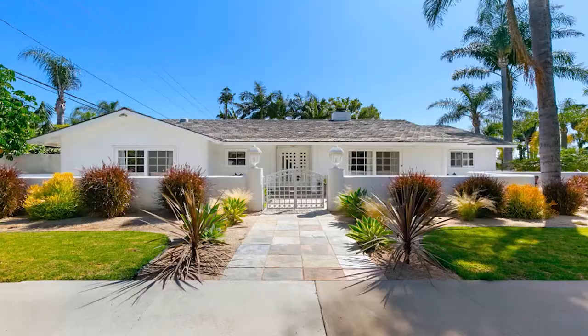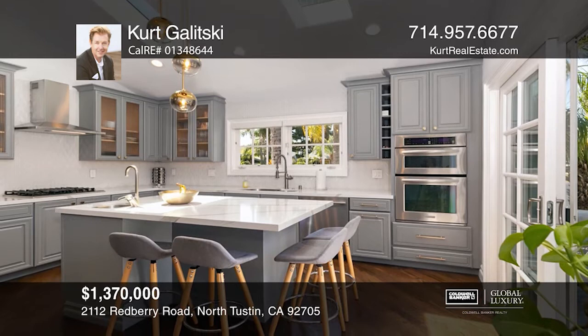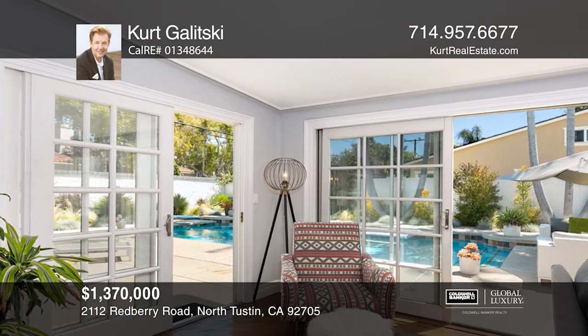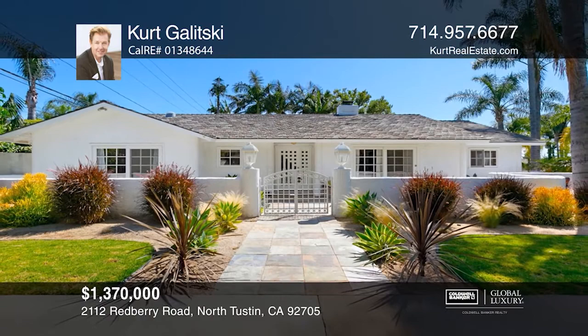This stunning single-level ranch-style property is an attention grabber. A gated courtyard with drought-tolerant landscaping welcomes you in. You'll love the open floor plan with beautiful hardwood floors and a grand fireplace as a focal point. The kitchen is an entertainer's dream with a large island, skylights, quartz counters, and sliding doors opening to an outdoor deck, great for hosting summer barbecues. The resort-style backyard features a massive pool with a diving board. Located on a corner lot at the dead end of the street, enjoy the privacy and safety this prestigious North Tustin home has to offer. Kurt Galitsky is ready to answer any questions — give him a call today.